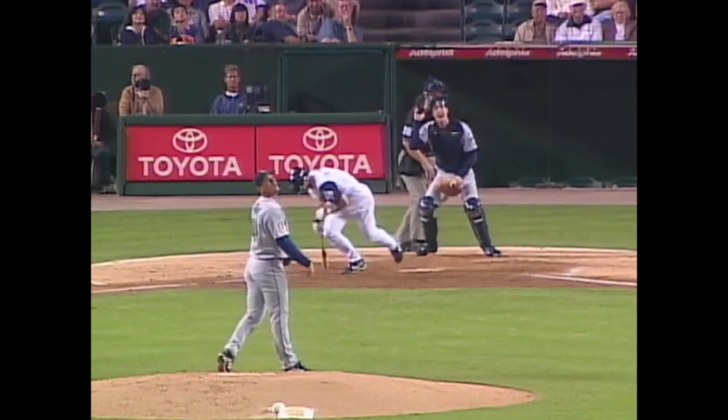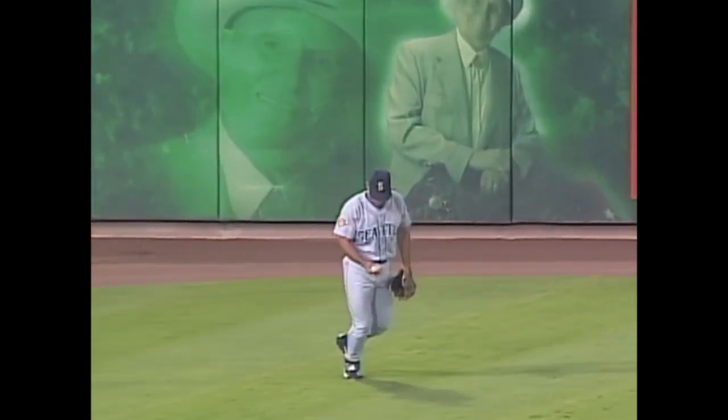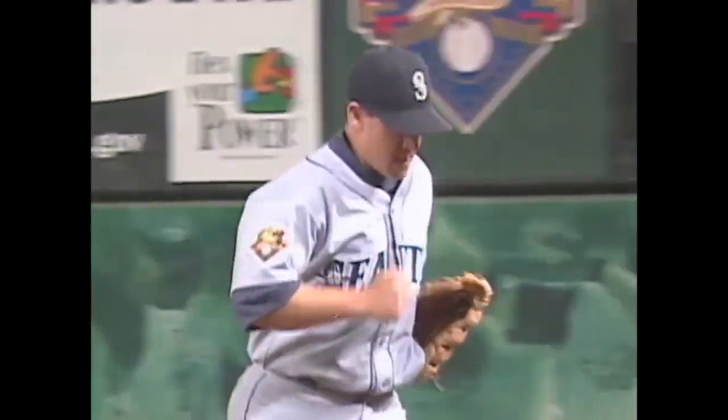The pitch — swing and a high fly ball into left field. Drifting back is Stan Javier. He's there and he makes the catch for out number three. No runs, hits, errors, nobody left out.